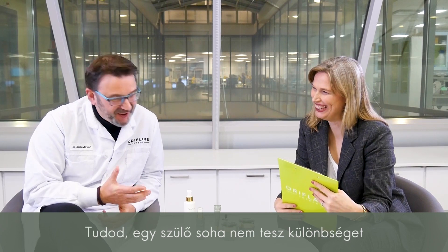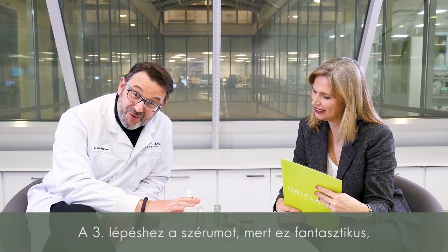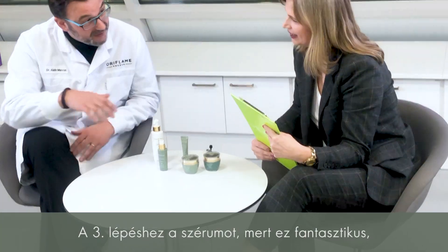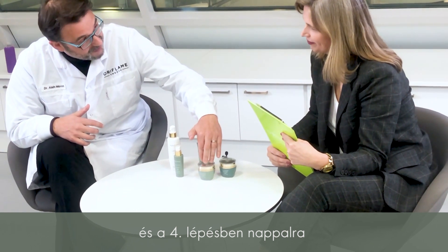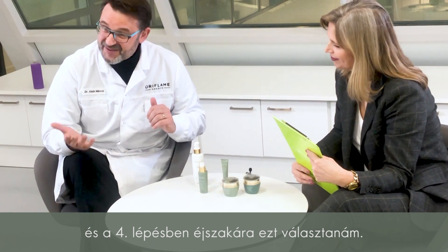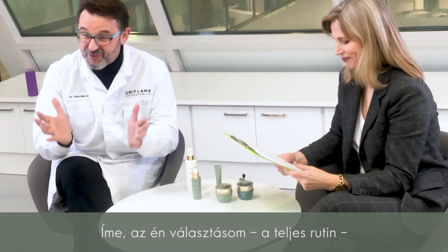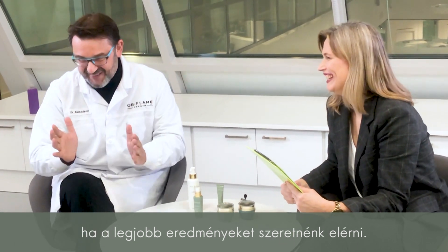So out of all of these products, what would be your favorite? Parents don't really choose between their kids, but if I have to: I would choose the step one cleanser, step two the eye cream, step three the serum — it's a fantastic one — and for step four I'd go with the day cream, which has SPF 30, and for the night I would choose the night cream. My real choice is the full routine — that's where you get the best results.